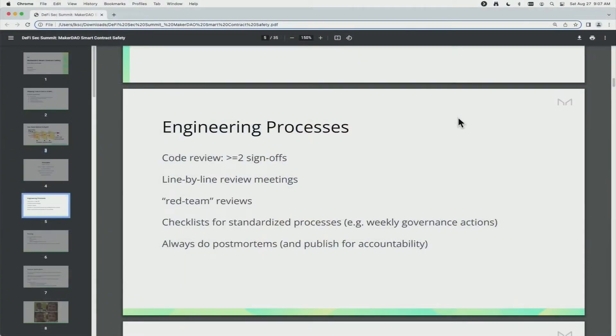Two sign-offs on any code change — that's where it starts. We'll usually hold line-by-line review meetings for complicated pieces of code, usually with a red team or adversarial mindset, where you take some engineers who didn't work on that code and say, okay, now go and try to break it. Anytime we have a standardized process, like our weekly governance actions, we make a checklist. Checklists are widely used in other safety-critical fields, and they can work in DeFi too. And the last and maybe most important one is that we always do post-mortems anytime there was a problem, which sets up a continuous improvement feedback loop because your people are never perfect, and you've got to improve your processes.